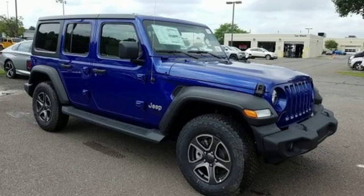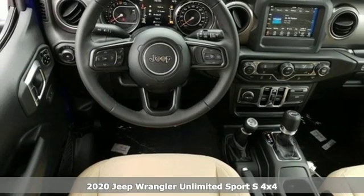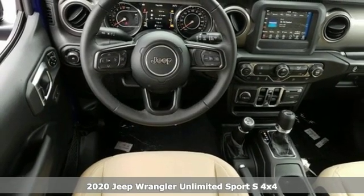It's a new 2020 Jeep Wrangler Unlimited. The Jeep life fits your life. It comes with all the amenities you need.